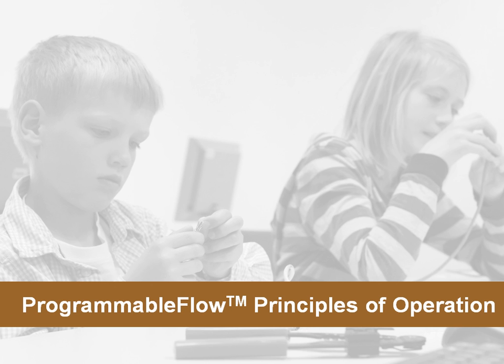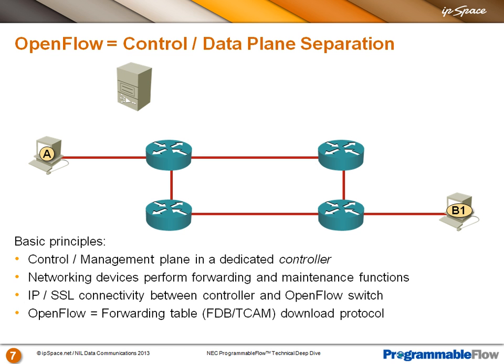Let's move forward and start with Programmable Flow principles of operation. The first thing we need to cover is the very basics of OpenFlow. If you need to know more about the details of OpenFlow, I would strongly recommend watching the OpenFlow webinar we did last year, as it contains all the details you need. The basic principle is very simple. In today's switches and routers, these devices act independently — every single device in the network runs its own control plane, exchanges data between themselves, and each device independently calculates paths around the network and installs those paths in its routing and forwarding table. The networking devices are totally independent.